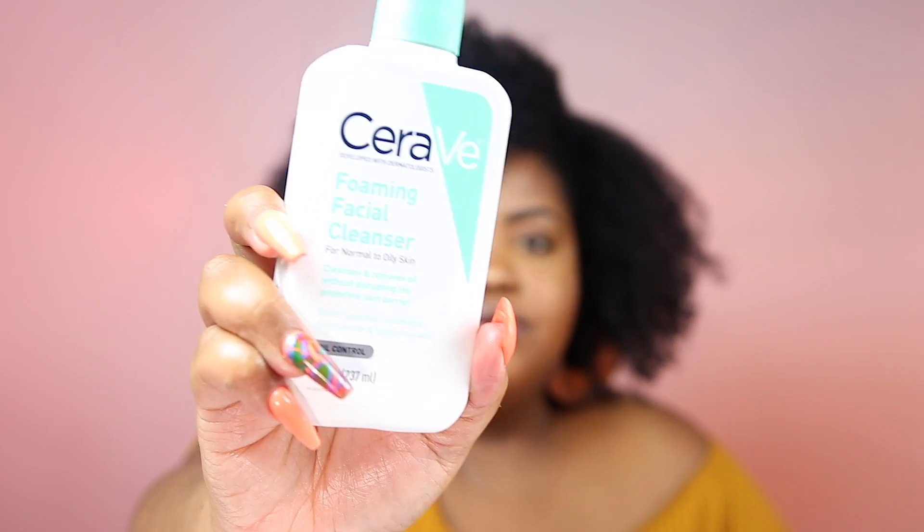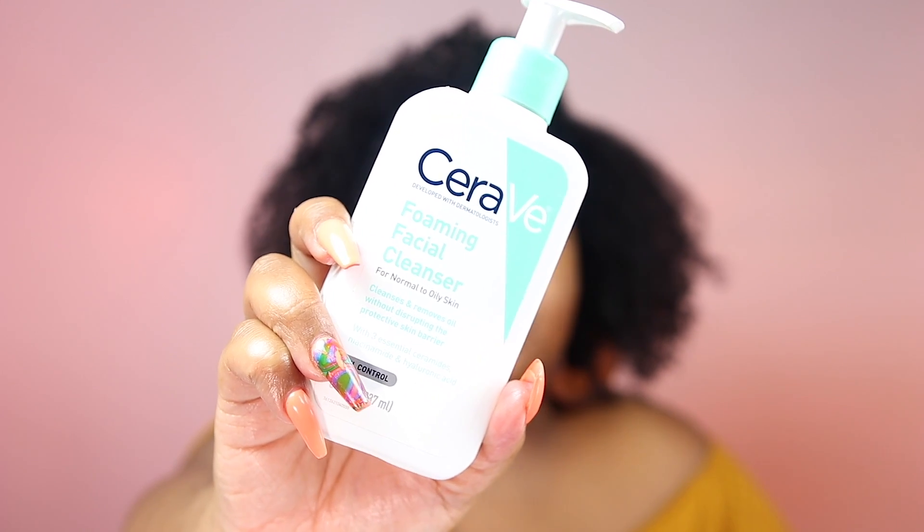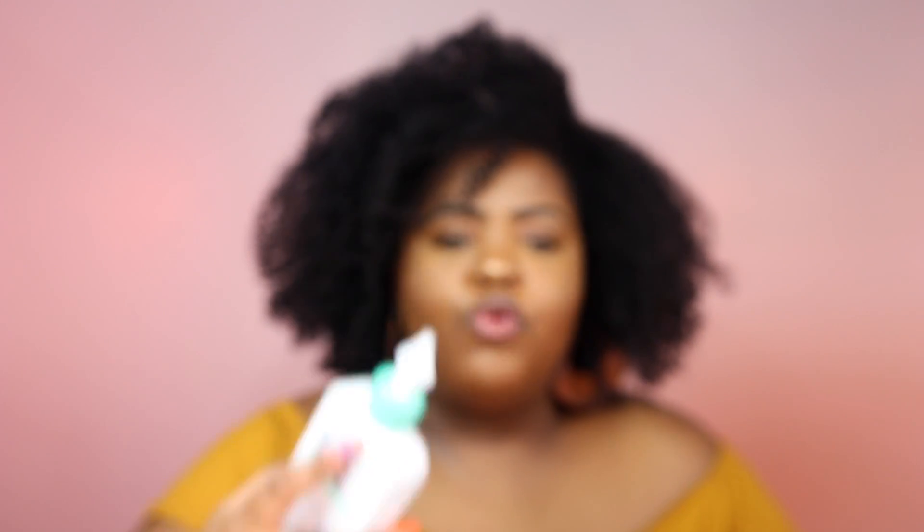This is a product that I've used and love on my channel as well — this is the Foaming Facial Cleanser. I use this to remove my makeup, mostly at night. It's not going to strip your skin, but it's definitely going to clean your skin more than the Cream to Foam or the Hydrating Cleanser from CeraVe. I actually love this. I had a little mini three-ounce size that I went through, so I'm happy to have this big one for my nighttime routine.